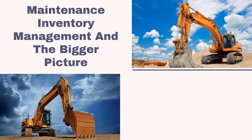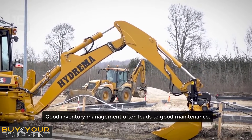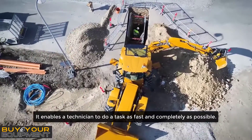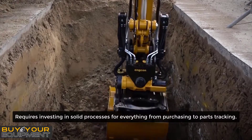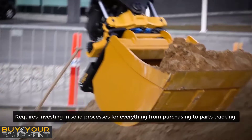Maintenance Inventory Management and the Bigger Picture. Good inventory management often leads to good maintenance. When the right part is in the right location, it enables a technician to do a task as fast and completely as possible. But getting it right takes time and requires investing in solid processes for everything from purchasing to parts tracking.